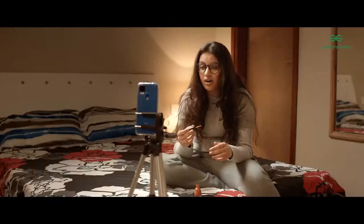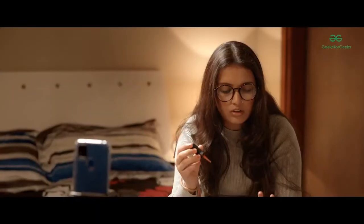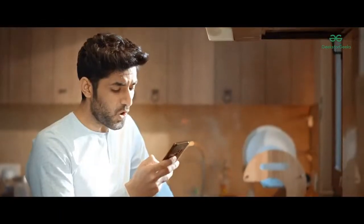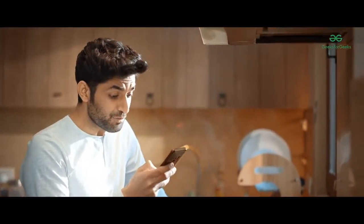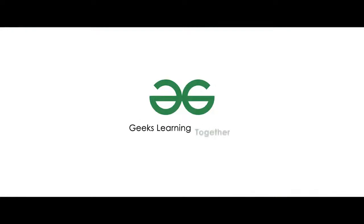What do you mean by a self-paced course? Well, the course material is available in the form of video lectures and there are multiple practice problems that come along as well, so you can access all of it anywhere, anytime, and they are available to you for lifetime. No way! Oh yes way — don't delay and enroll now. Geeks, learning together.